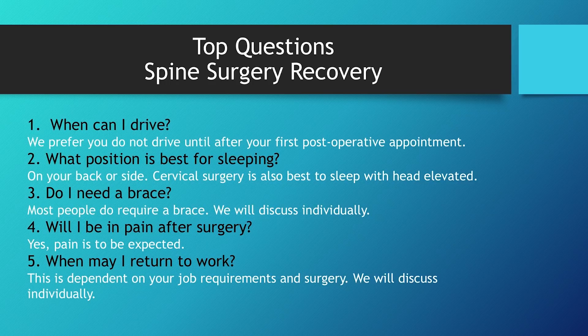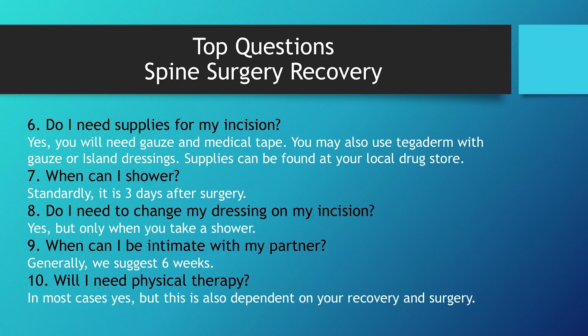Returning to work is very different for everybody, depending on which surgery you're having and the job requirements. Do I need supplies for my incision? Yes — most commonly gauze and tape. Each incision is covered with gauze and tape when you leave the hospital, and you won't change that dressing until your first shower, which is standardly about three days. You may also use Tegaderm with gauze — Tegaderm is a specialized type of tape; it can be expensive but is worth getting if found at a reasonable price. Island dressings are great as well, since they come with gauze already attached and look like a big white bandaid.